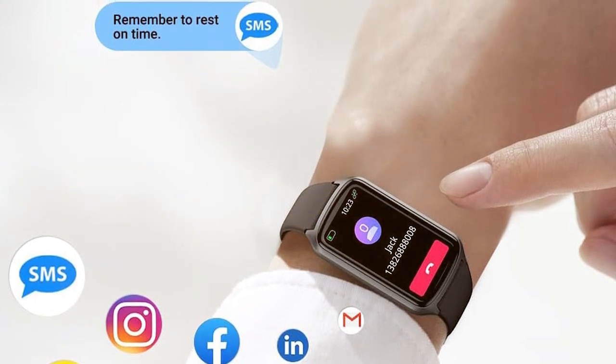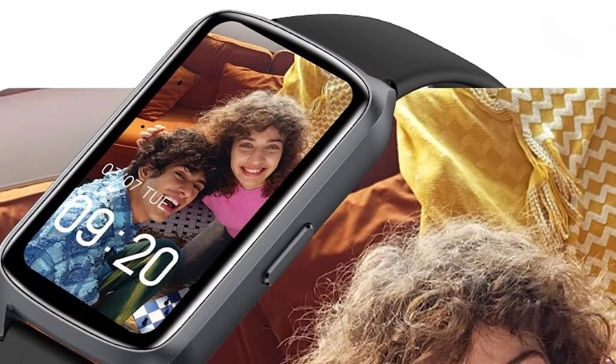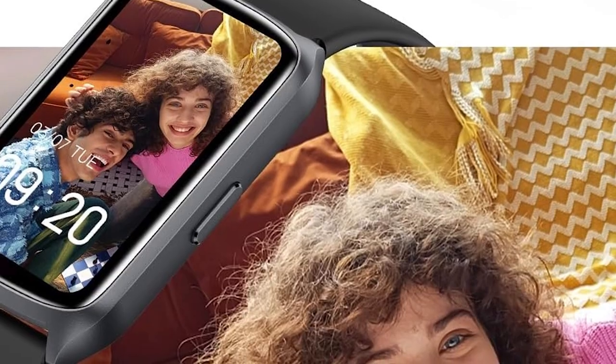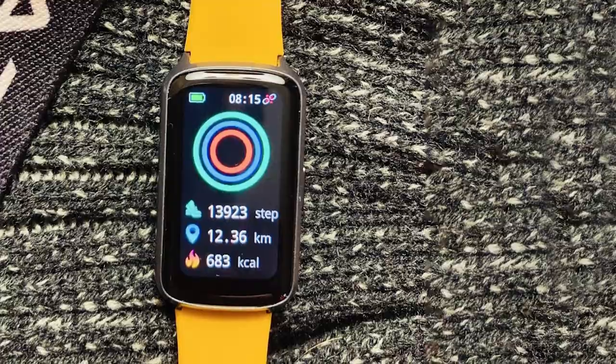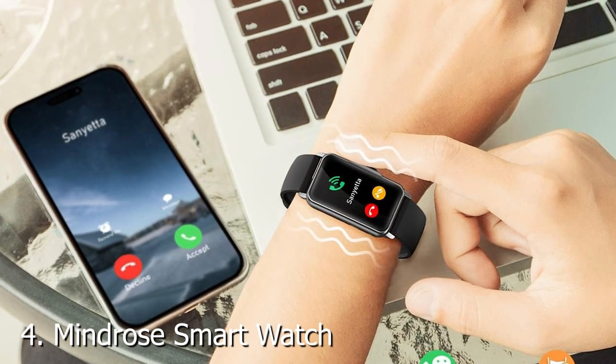In terms of features, it includes SPO2 monitoring, stress tracking, and even a menstrual cycle tracker, catering to the needs of both men and women. It syncs seamlessly with your smartphone, allowing you to receive notifications and control your music.